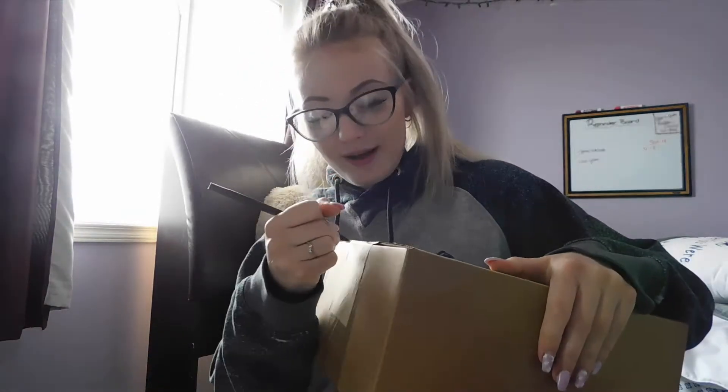The first one I ordered from is Morphe, so I'm just going to go ahead and open this up. I don't have a knife, so we're using a pen.